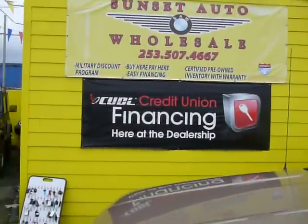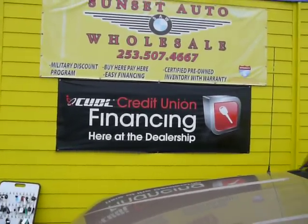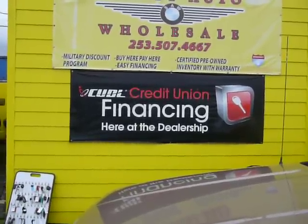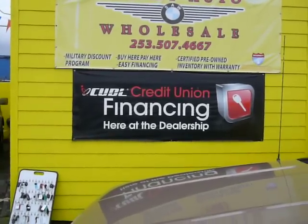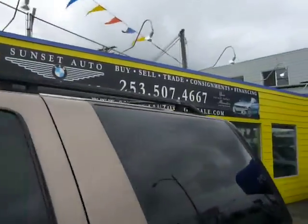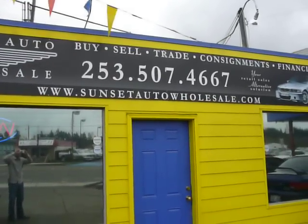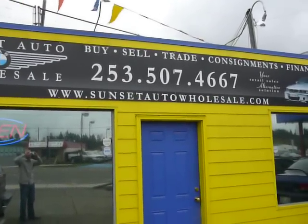For a full list of inventory, check us out. We are a credit union direct lender, so we deal with about 35 to 40 different lenders here in the Pierce, King County, and Kitsap County areas. We do prime, sub-prime, cash deals, trades — you name it, we do it. Check us out on the web at www.sunsetautowholesale.com, or call us directly at 253-507-4667.